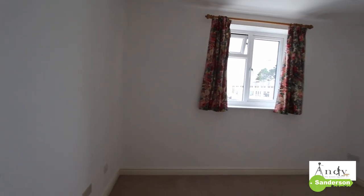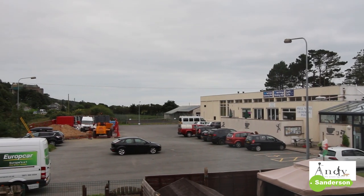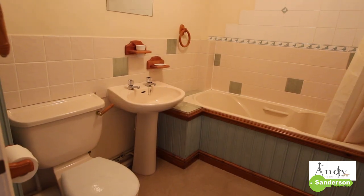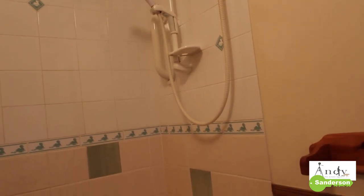This is the rear bedroom. You could get a double bed in here and it's certainly a really good-sized single. This room faces south and looks out over the swimming pool car park at the back. This is the bathroom, and most people should appreciate the electric Mira shower that's over the bath.